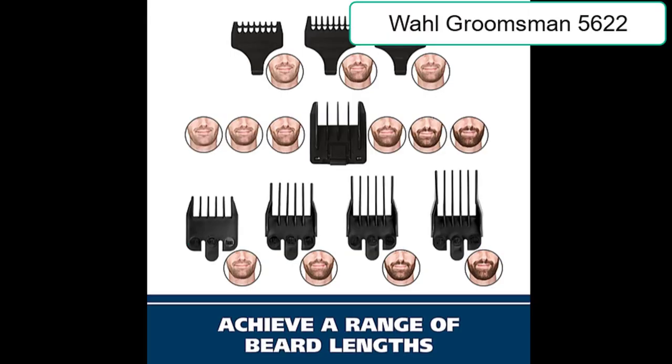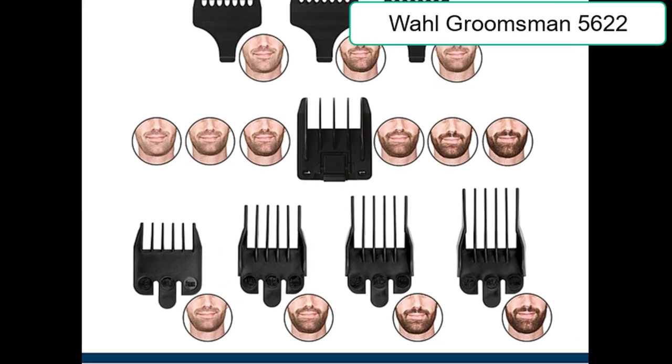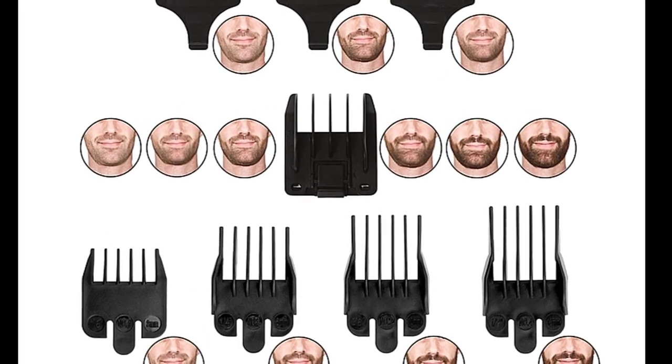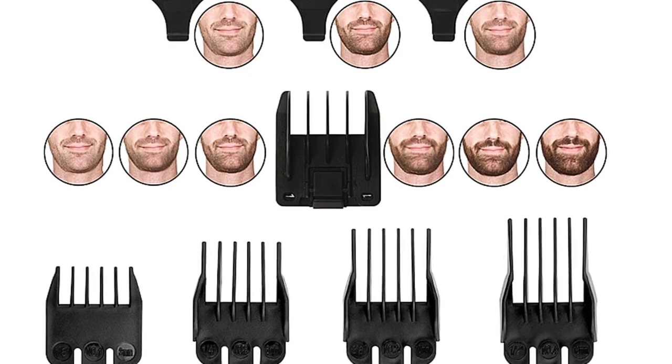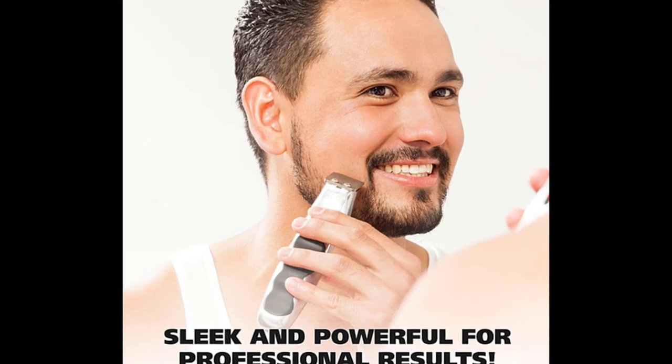Number 3: Wahl Groomsman Rechargeable Beard Trimming Kit for Mustaches. The Wahl Groomsman is a rechargeable beard, mustache, hair, and nose hair trimmer. It features 14 different cutting lengths that allow you to achieve a wide range of beard styles from 1/16th to 1/2 inch.